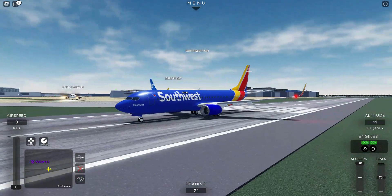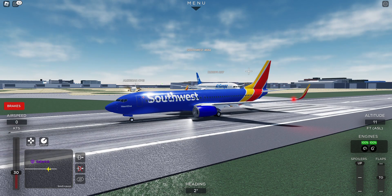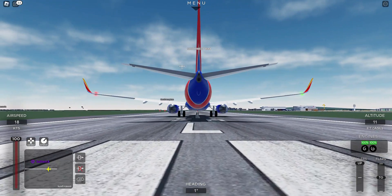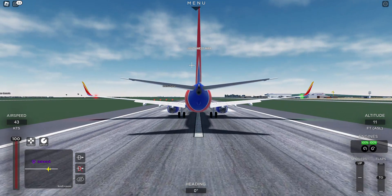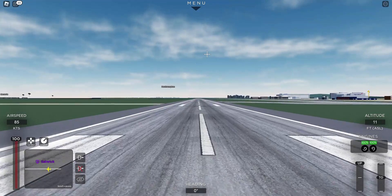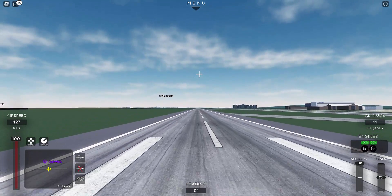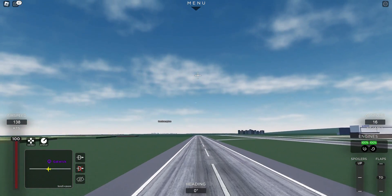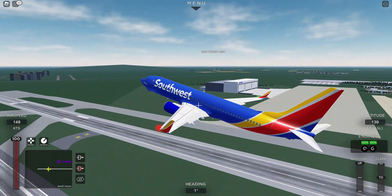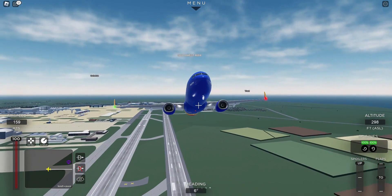We got an Air Europa right behind us. Take — landing lights on. 150. Alright, we are now taking off on runway 28 left. Alright, we're at 100 knots. Rotate. Close the climb, gear up. Turning into climbing right now, going into the skies.